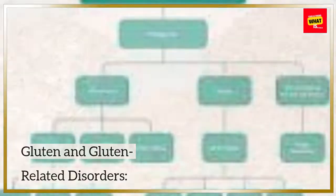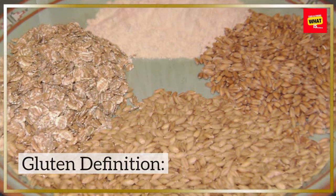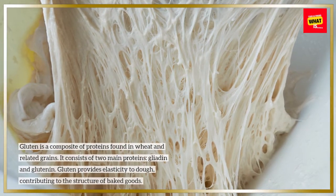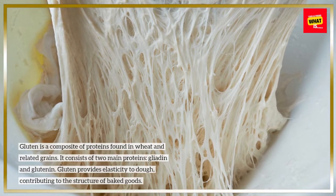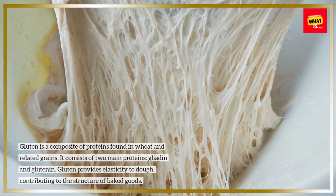Gluten and Gluten-Related Disorders. Gluten Definition: Gluten is a composite of proteins found in wheat and related grains. It consists of two main proteins, gliadin and glutenin. Gluten provides elasticity to dough, contributing to the structure of baked goods.